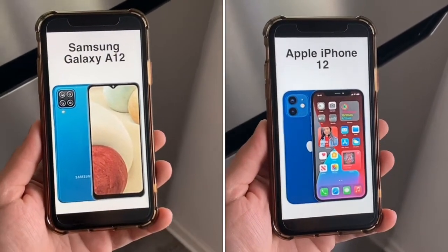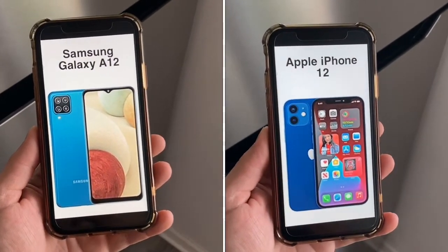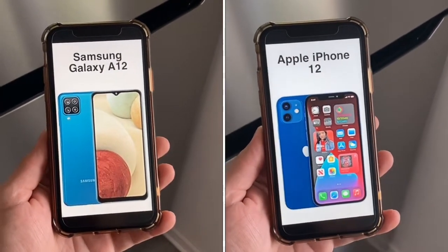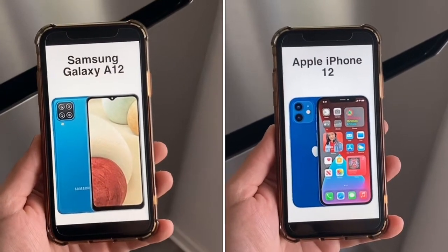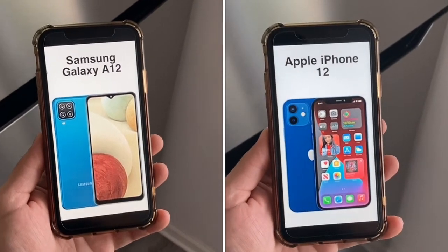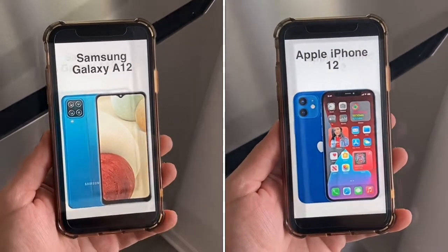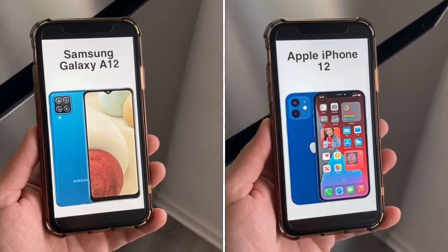In this video I'm going to compare the budget Galaxy A12 with the Apple iPhone 12 — two very great phones, one offering a lot of value and the other a very powerful phone. I'll go through the specs and compare each one by one, and at the end I'll tell you which one you should get.